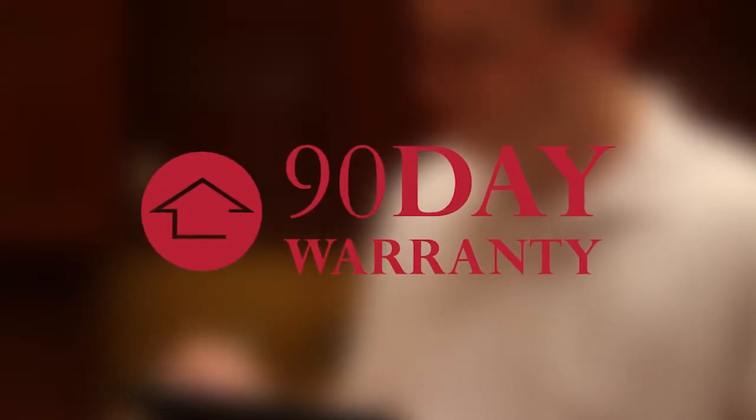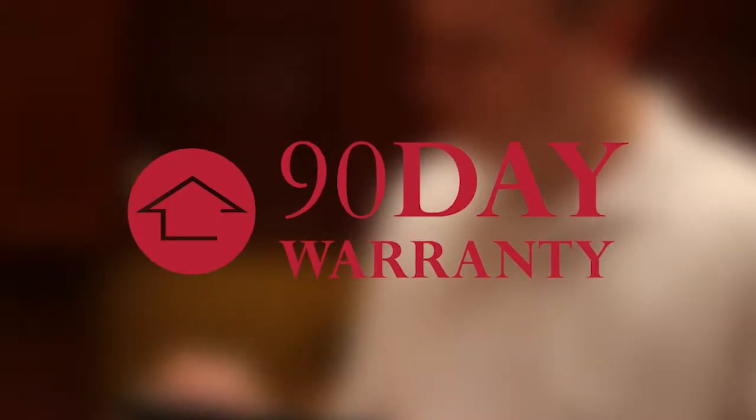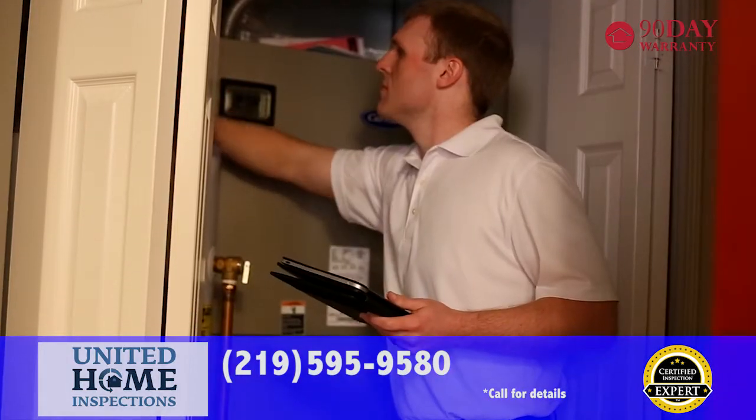Our inspection is backed by a 90-day warranty for new mechanical and structural failures. With United Home Inspections, you're not only getting the best inspection available, you're getting industry-leading coverage to ensure your transaction goes smoothly.